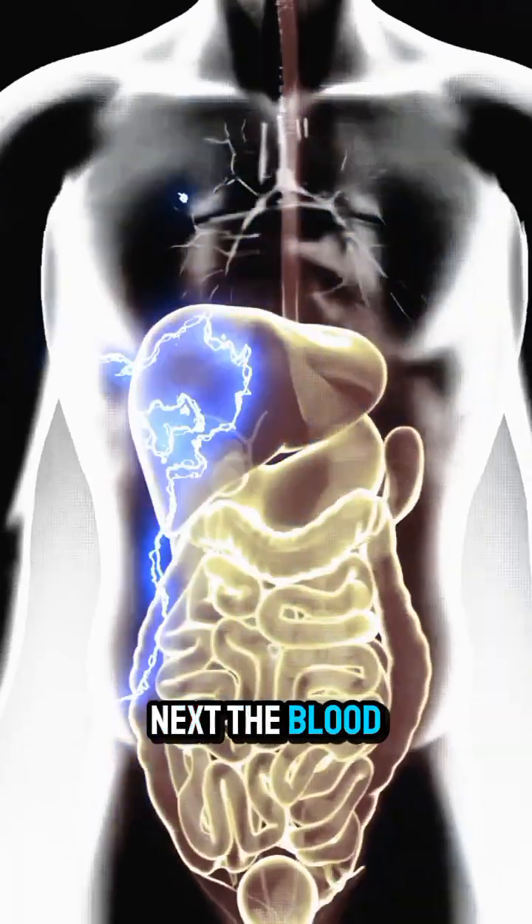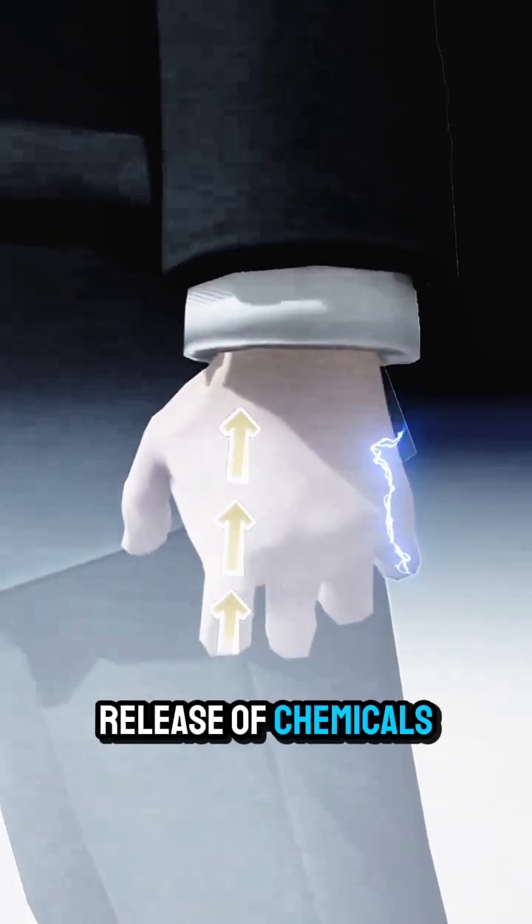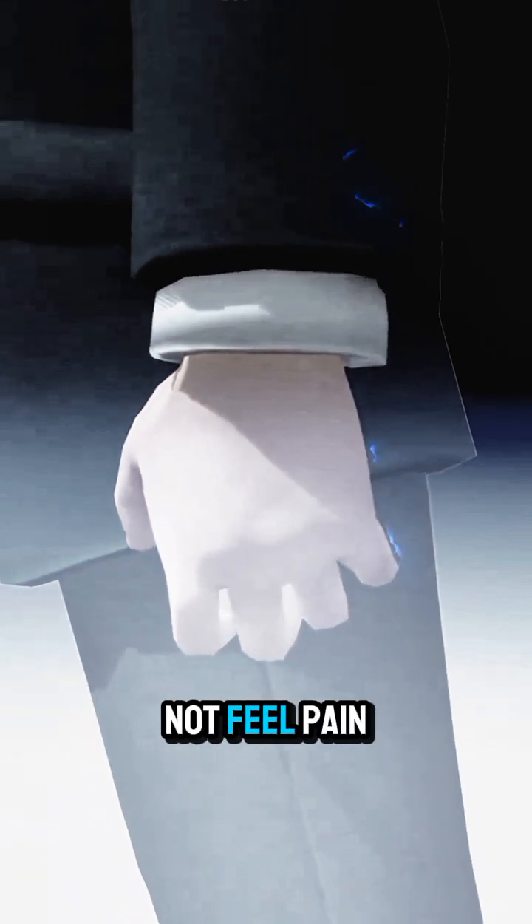Next, the blood goes to the injured area with the help of your veins, which stops the release of prostaglandin chemicals in your body, and you do not feel pain.